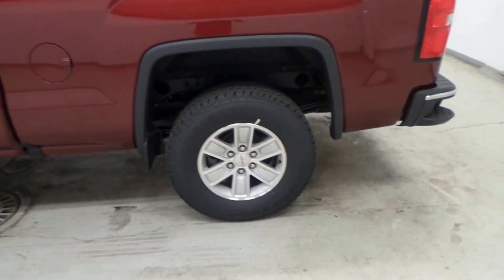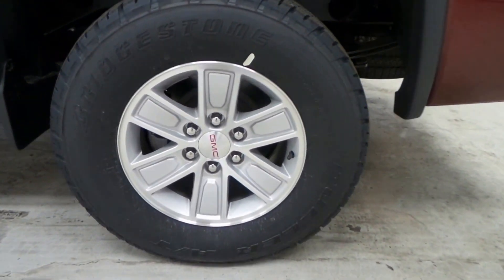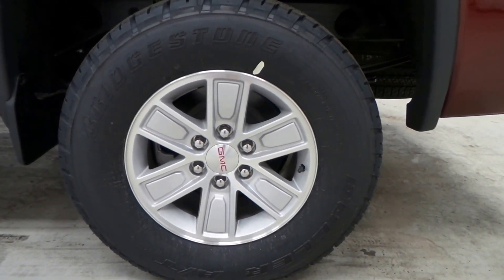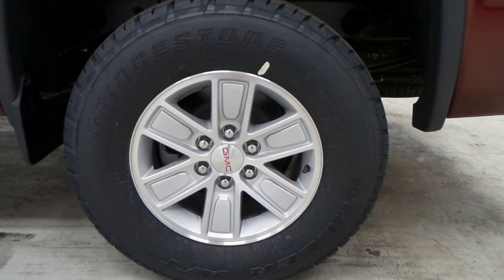These nice big Bridgestone dual over tires, 17 inch alloy rim. Great looking tires.